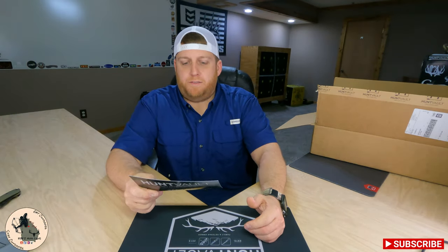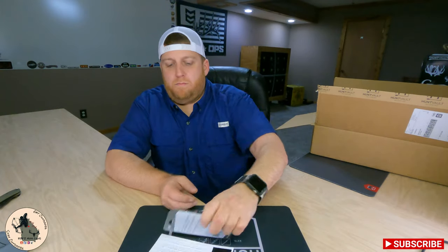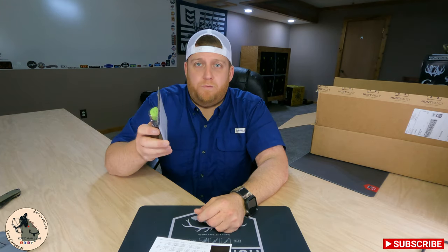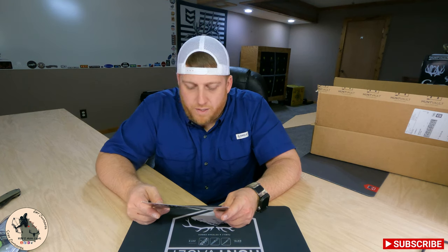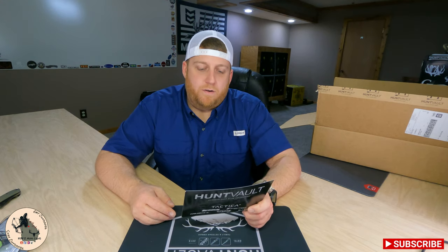Next on our list is the Hunting Made Easy wind indicator. It's a little container of powder — you flip the lid, shake it up, the dust goes in the air and you can tell the direction of the wind. Wind is the number one thing you need to look out for as a hunter; scent control is one of the most important aspects of deer hunting. The quiet, superfine, and odorless powder lets you stay downwind to hide your presence from game. They've got our wind indicator listed for three dollars, putting us at four dollars so far.